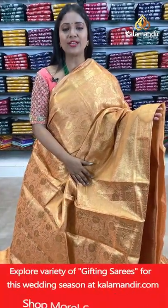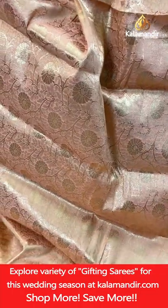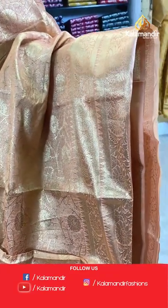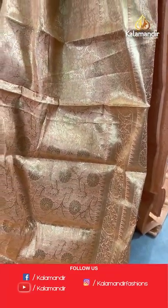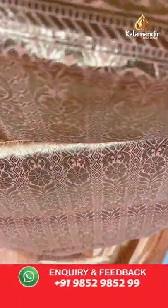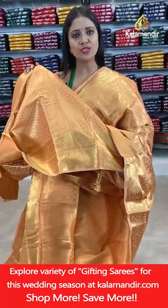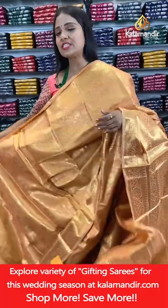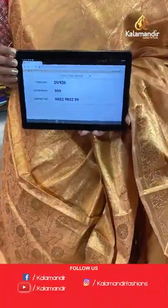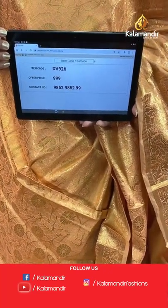A very pretty peach and gold mix shade — all-over body floral zal with lot of peach colour shades today. Border with two different floral zals and temples design, self-colour border. Pallu of self-colour with floral brocade design. Blouse of same colour with floral brocade and border. Saree code DV926, price 999 only.